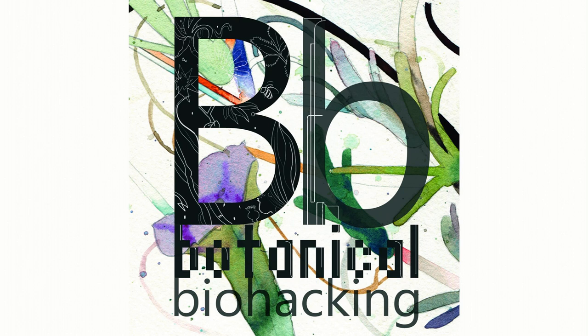Welcome to Botanical Biohacking. I'm Dr. Andrew Miles. I'm Dr. Chiu Xuelan. Today we have a really special episode for you. We're going to cover a product we ourselves use daily. It's very dear to our hearts and it's also made us look pretty fabulous in the clinic. We're going to tell you about it, its history, and how you can make it yourself.